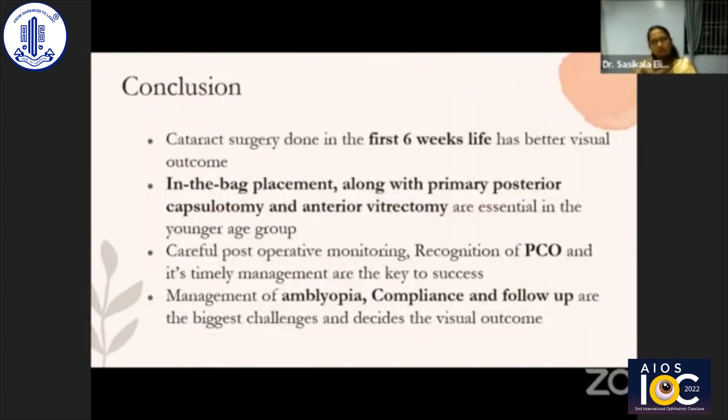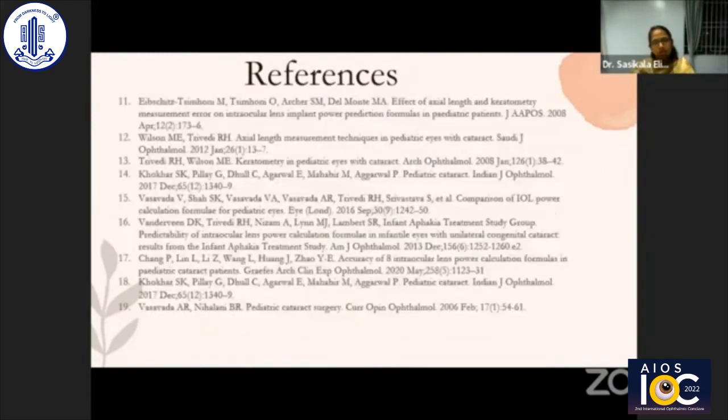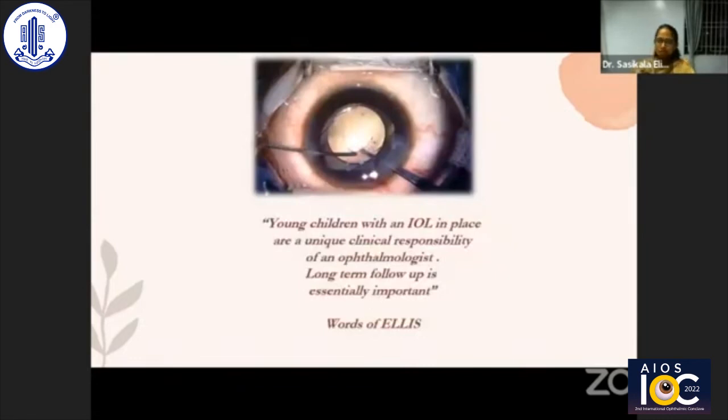In conclusion, cataract surgery done in the first six weeks of life has a better visual prognosis. Placing an in-the-bag IOL along with primary posterior capsulorhexis and anterior vitrectomy are essential in the younger age group. Careful post-operative monitoring and timely management of posterior capsule opacification are key to success. However, the battle can still be lost if inadequate attention is paid to amblyopia therapy — proper glasses or contact lens compliance and follow-up are the biggest challenges determining visual outcome. Thank you to Dr. Kalpana Narendran for her continuous support.